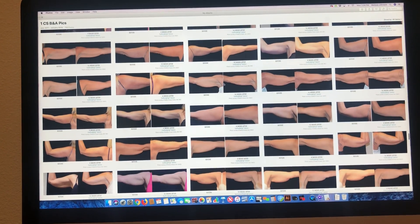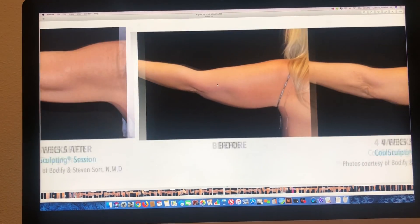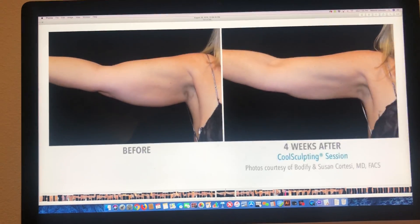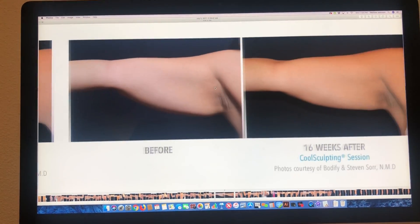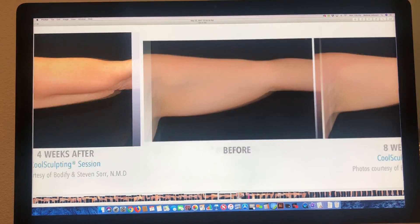We have over 400 photos — every body part, male, female, loose skin, not loose skin, tiny bits of fat, a little bit more fat. That way, whoever is in the room with you can absolutely identify with at least one of the before and afters that we have.